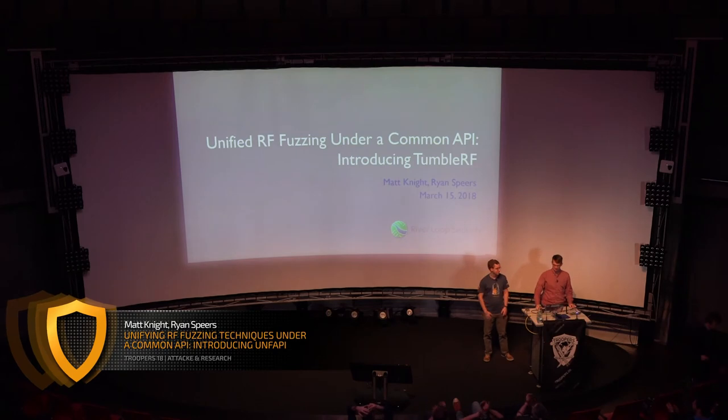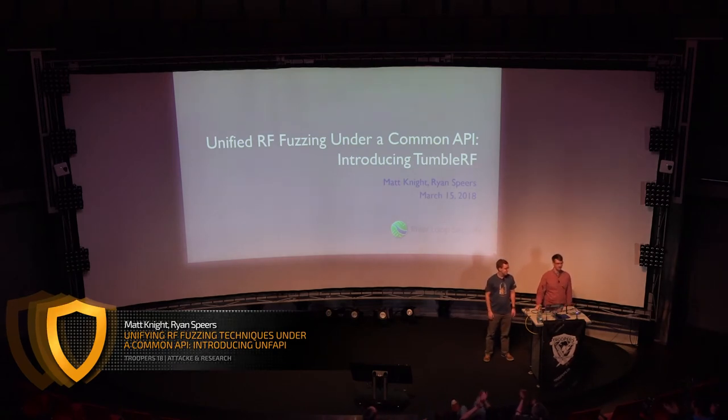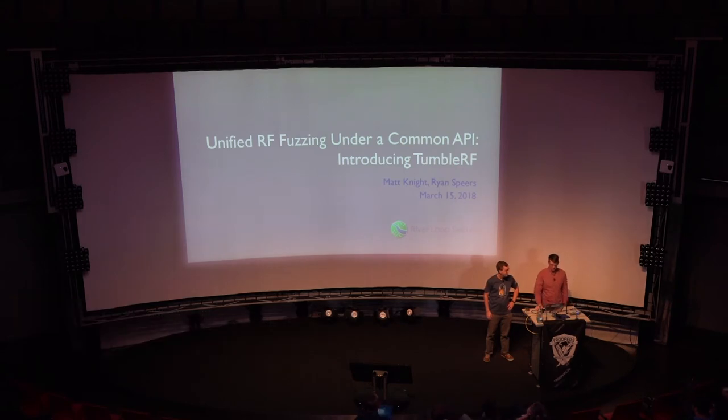Thank you. Hello everyone, thanks for being here. My name is Matt Knight, this is Ryan Spears. Today we're going to be talking about a piece of software that we developed to provide a unified approach to RF fuzzing. We're calling it TumbleRF.